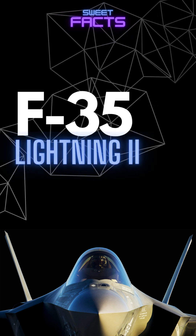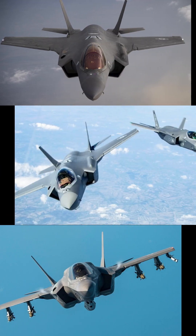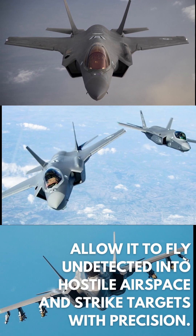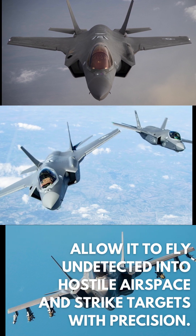The F-35 Lightning II is a fifth-generation multirole fighter jet that was designed and built by Lockheed Martin. It has advanced stealth capabilities — its radar-absorbing materials and design allow it to fly undetected into hostile airspace and strike targets with precision.